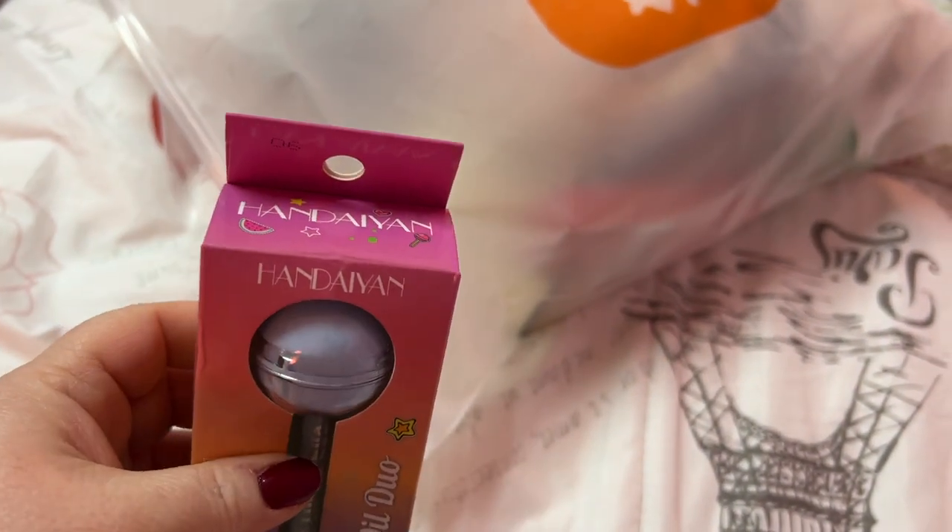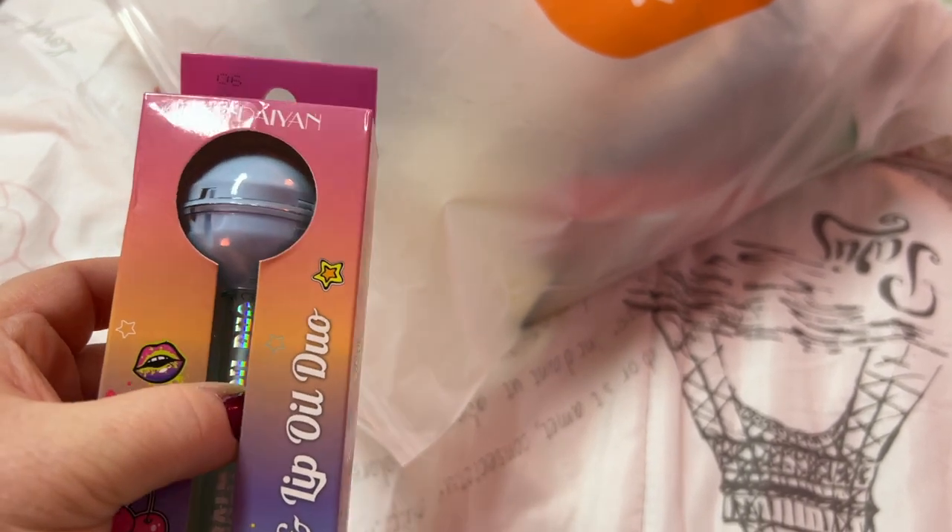That is cute! I cannot wait to use this. I'll show y'all more of this stuff — like I said, I'll be putting this stuff in my bags and using it like crazy.